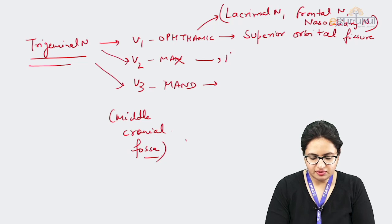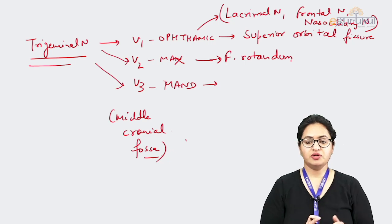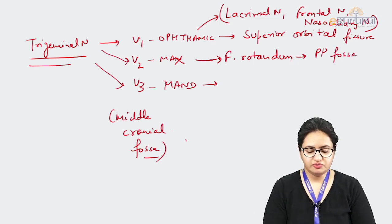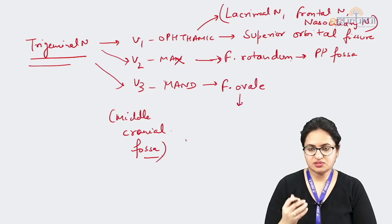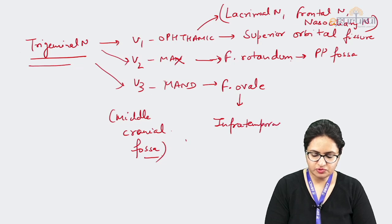The maxillary nerve exits the cranial cavity through the foramen rotundum and after exiting reaches the pterygopalatine fossa. The mandibular nerve exits the cranial cavity through the foramen ovale, and after passing through it reaches the infratemporal fossa, where it gives various branches.